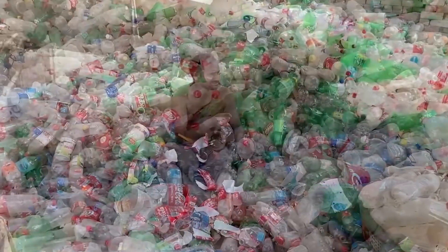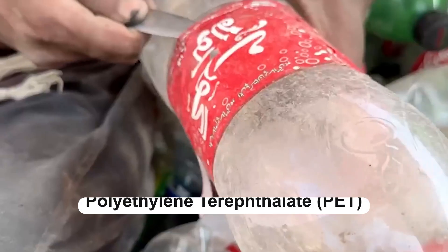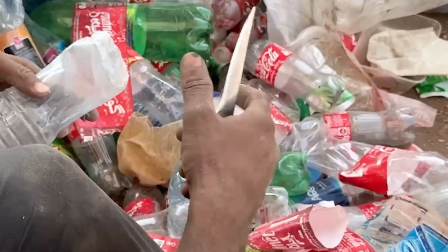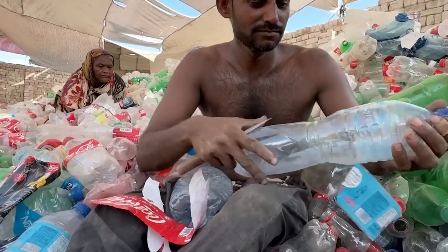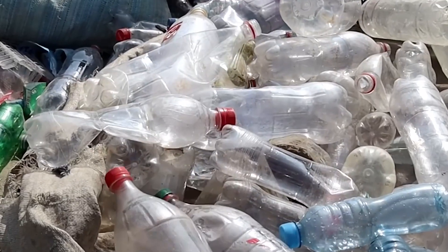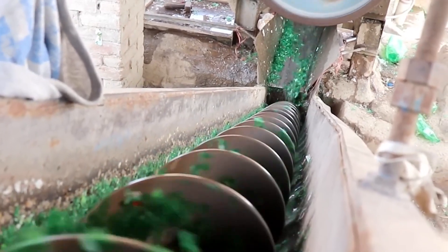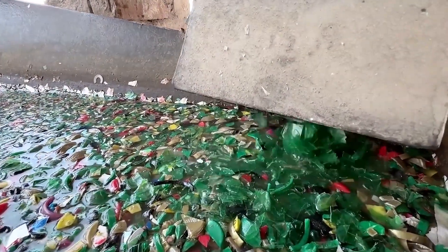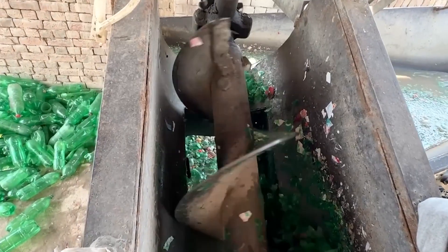Picture a busy recycling center where stacks of colorful plastic bottles line up like soldiers waiting for their new mission. These bottles, made mostly from polyethylene terephthalate — PET — are the heroes of our story. They're lightweight, durable, and most importantly, fully recyclable. At these facilities, every bottle is sorted, cleaned, and prepared for its journey into something extraordinary. Workers and state-of-the-art machines work side-by-side to remove any labels, caps, and impurities. You can almost hear the hum of machinery as bottles are tumbled through high-speed washers. This is a critical step, ensuring that every single piece of plastic is free from contaminants, because the quality of the final product depends on the purity of its raw material. As the bottles pass through these rigorous cleaning systems, they're no longer seen as mere trash, but as valuable resources ready to be reborn.